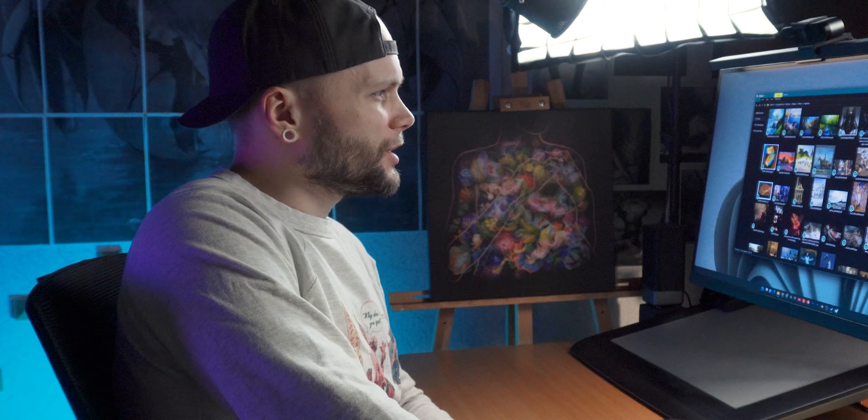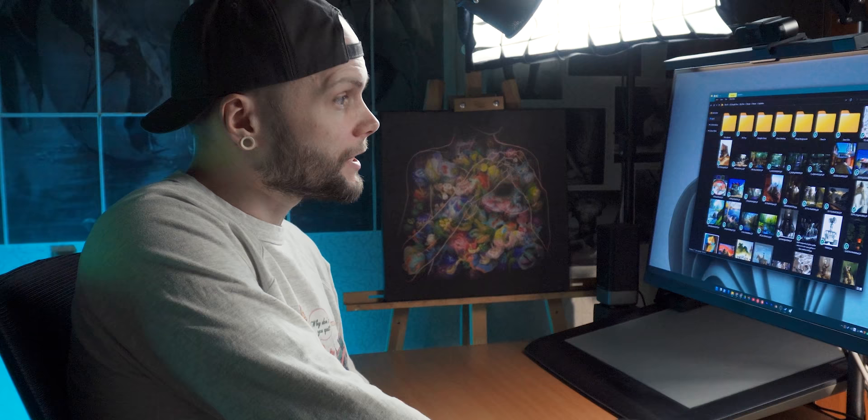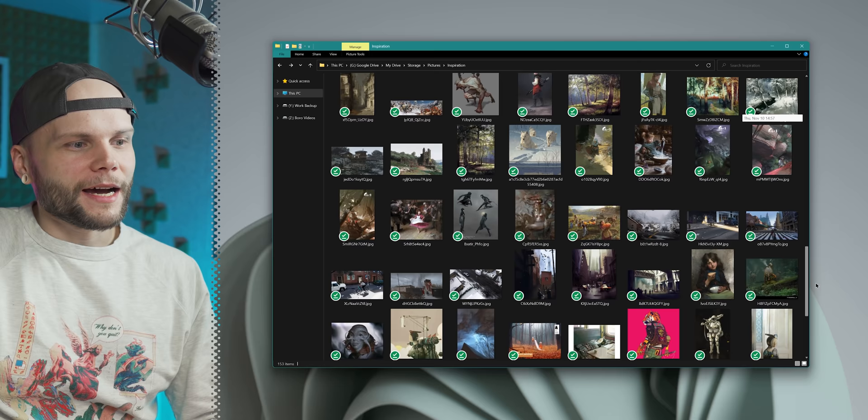Hi guys, my name is Borodante. And today I just wanted to talk about my collection of inspirational pieces that I assembled over the years. It evolved a lot, and if I sort of sorted from old to new, I can see certain changes and that's kind of interesting. I just wanted to talk about what exactly I see in the pieces that I save and why I save them.